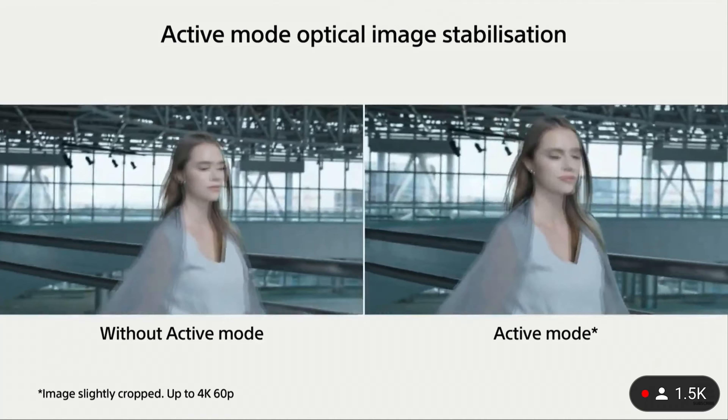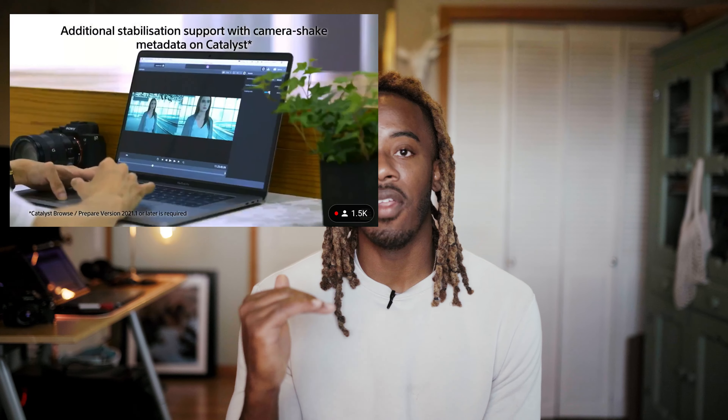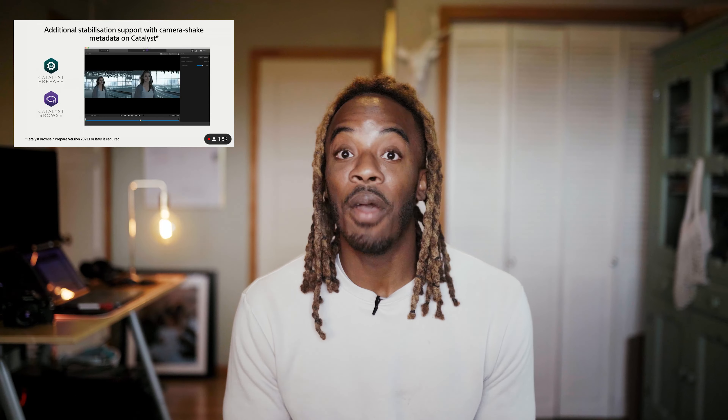All in all, I think this camera hits right on the nail. The photo quality at 33 megapixels — I checked out some reviews from other creators and I was impressed with the photo capabilities. I don't think there will be any issues at all. We already know the a7III's photo-taking ability was amazing, so we're getting even better photo capabilities with the a7IV.